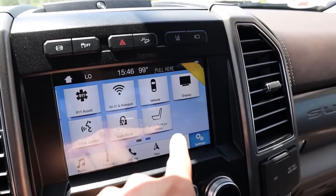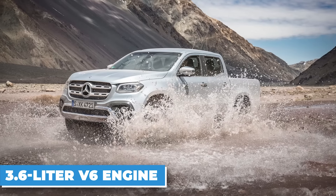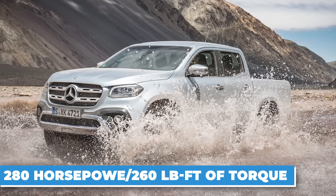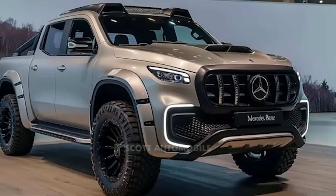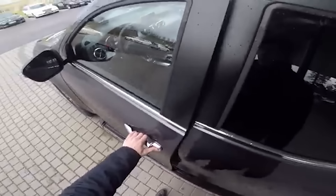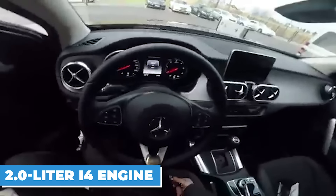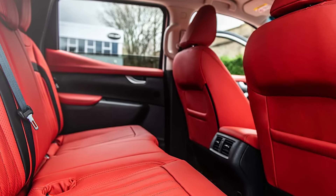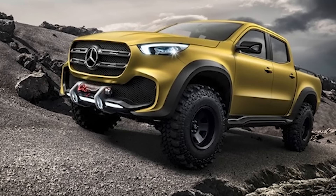Software glitches, sensor malfunctions, and electrical failures plague the stability system, often leaving drivers in precarious situations. Imagine towing a heavy load down the highway only to have the stability system fail and your trailer start fishtailing — a nightmare scenario that has left many questioning this so-called luxury truck. The safety lock mechanisms have also come under fire, particularly the child locks on the rear doors. Reports of these locks failing or becoming loose have raised serious safety concerns, creating anxiety for parents about whether their kids are securely protected.